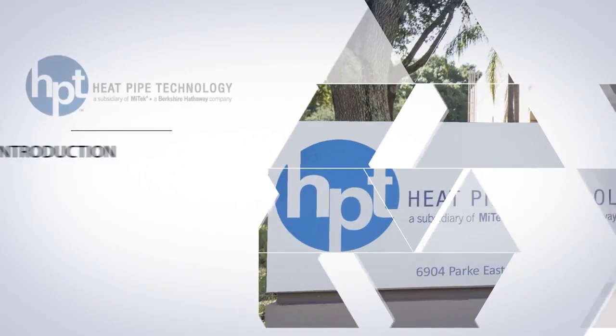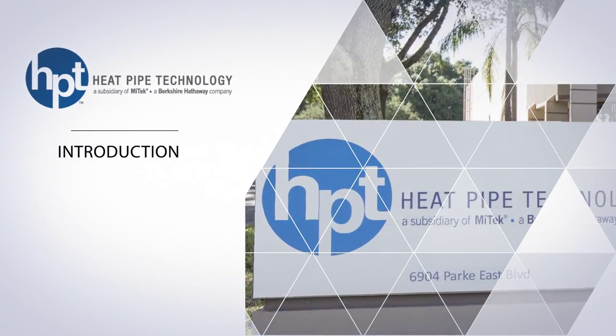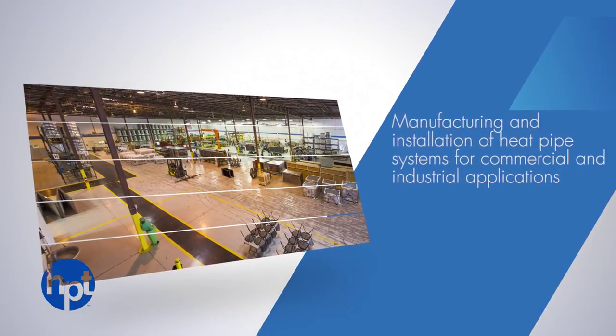Located in Tampa, Florida, Heat Pipe Technology specializes in the manufacturing and installation of heat pipe systems in commercial and industrial applications for enhanced dehumidification and energy recovery.